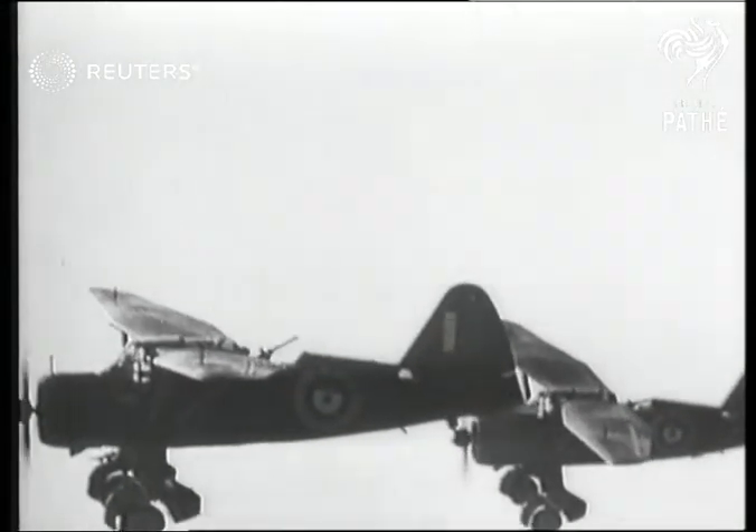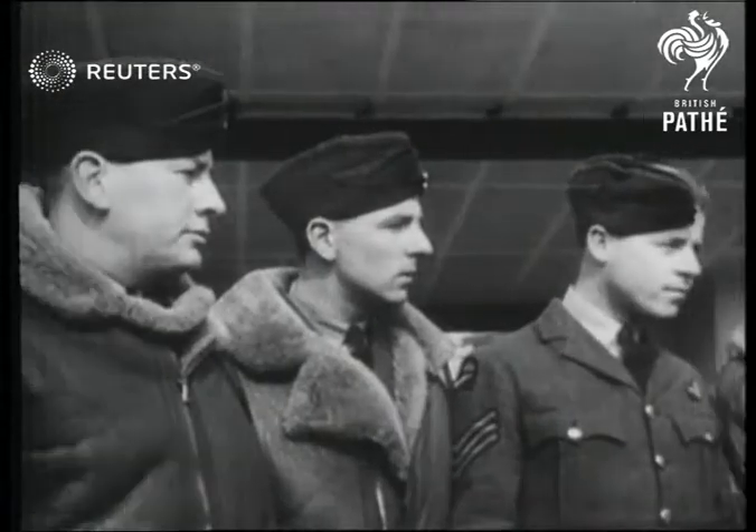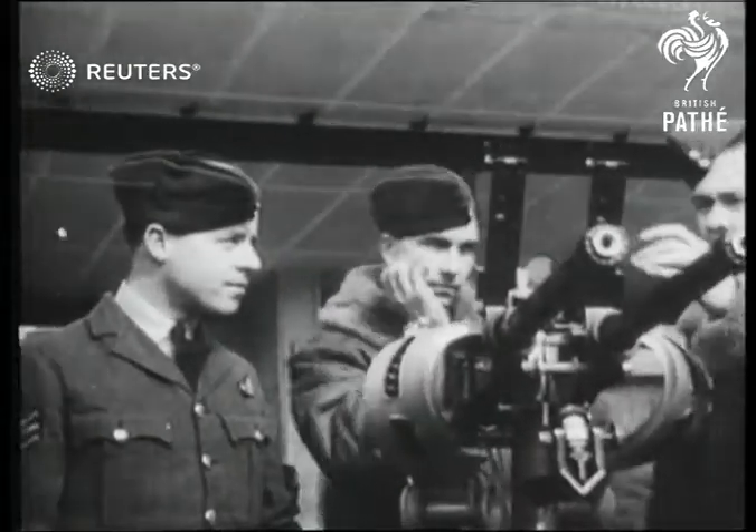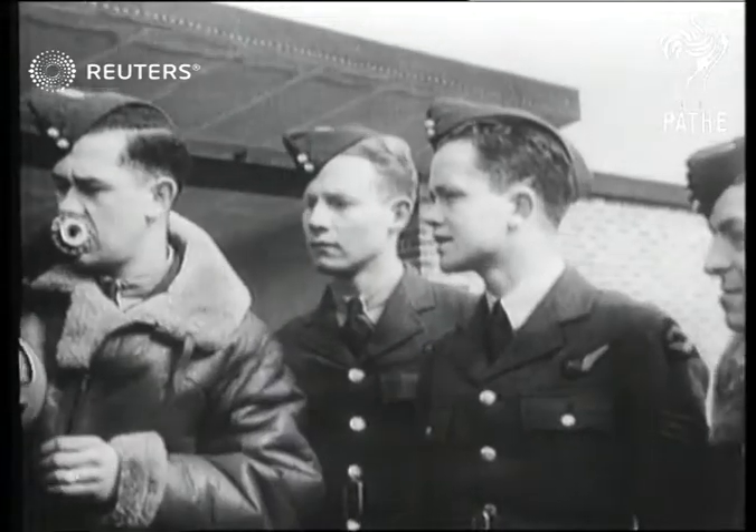Sometimes you see these funny-looking planes in the sky and they look like something out of the past 20 years. They're Lysanders. But the men who fly the Lizzes will tell you that they're first-class warplanes. Our cameras called in at a training session for machine guns when crews of Lysanders were practicing.